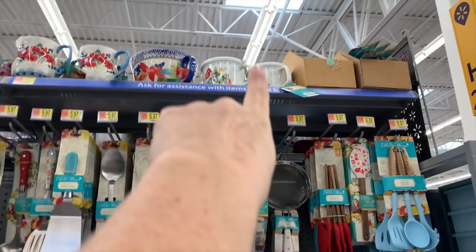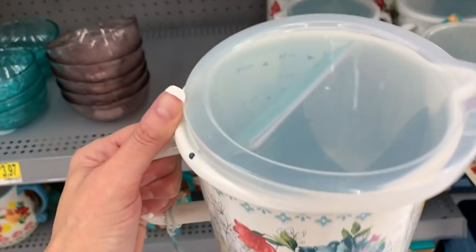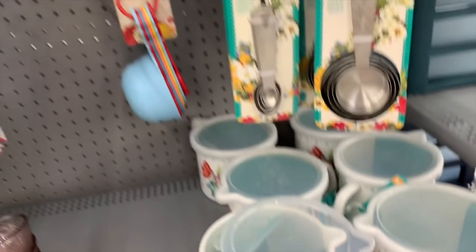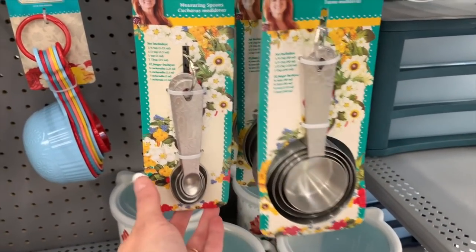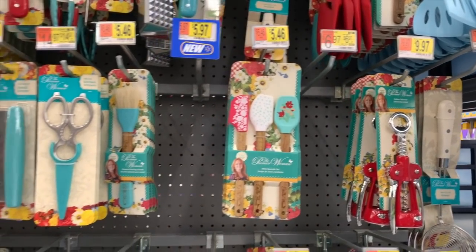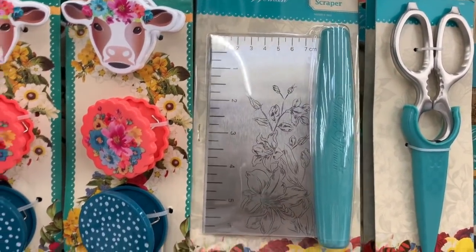That one is definitely new up there, and I'm also seeing it here. This is a brand-new measuring cup with lid — these items are brand-new. For a long time my store was really sold out on a lot of these items. This set is so heavy and nice. I think this is new — the dough scraper — this is $5.97.